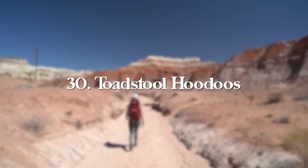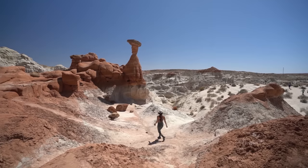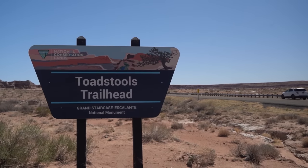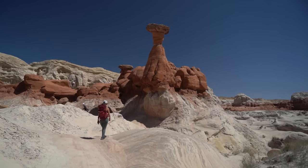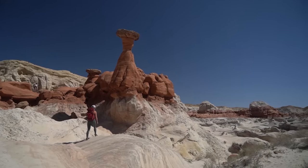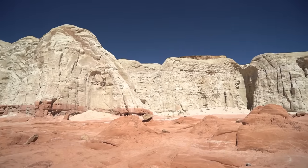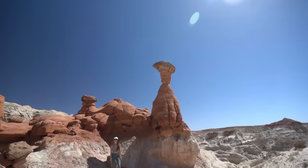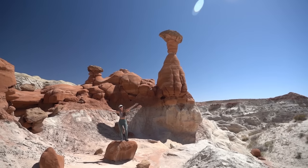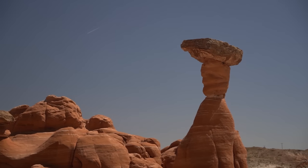At number 30, we have Toadstool Hoodoos, right near the southern border with Arizona. We visited while on a weekend trip in Page, but if you're driving between Page or Monument Valley and Zion National Park, you'll pass right by the trailhead. It's worth a quick stop — the trail is only 1.8 miles round trip with 141 feet of elevation gain, a pretty easy and very family-friendly hike. Once you reach the hoodoos, explore the surreal landscapes and take some awesome photos.